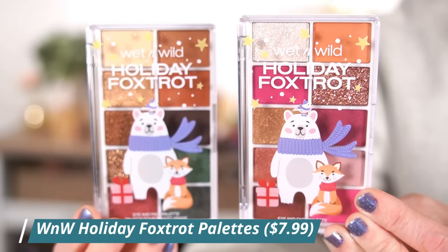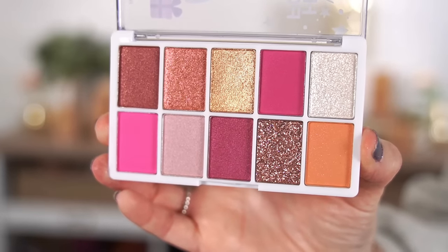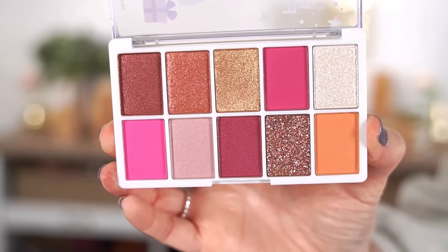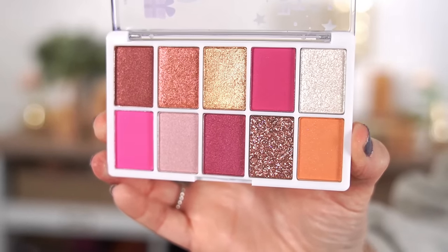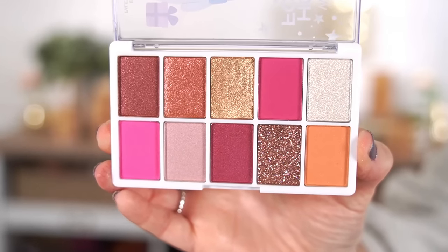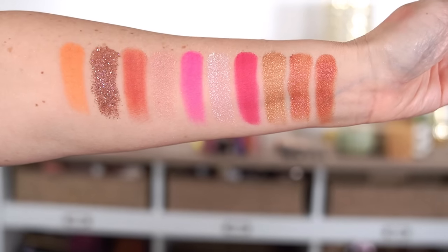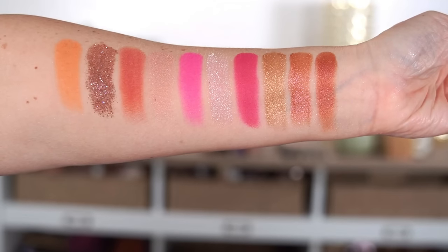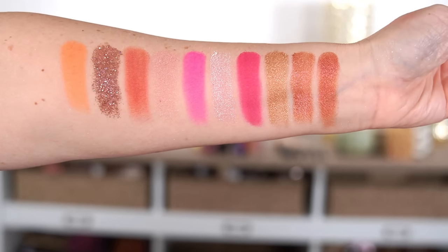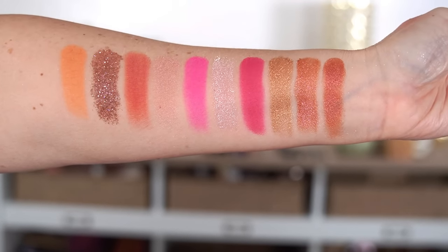These are $7.99 each and they are 10-pan eyeshadow palettes. Jolly Berry Jumper is the one with all of the pink tones — some brighter pops of pink, berry tones, and gold and copper. It also has a pressed glitter with a chunkier texture, which is not my favorite. Other than that, the shimmer shades have metallic finishes and the mattes feel really soft and smooth.